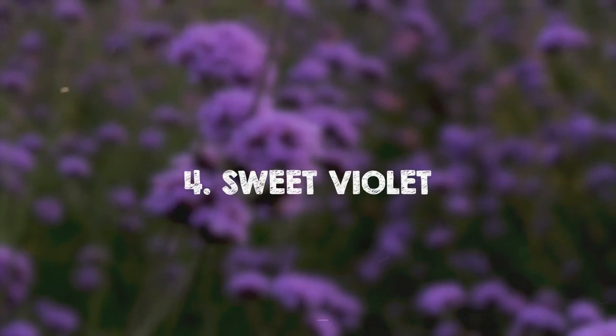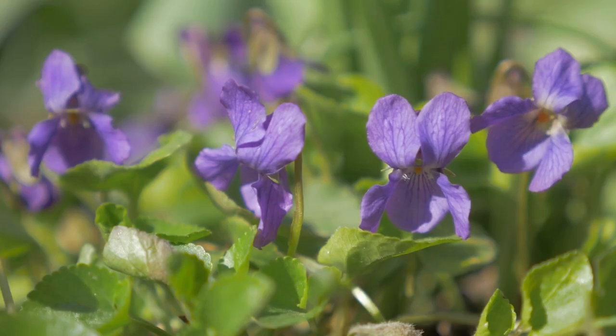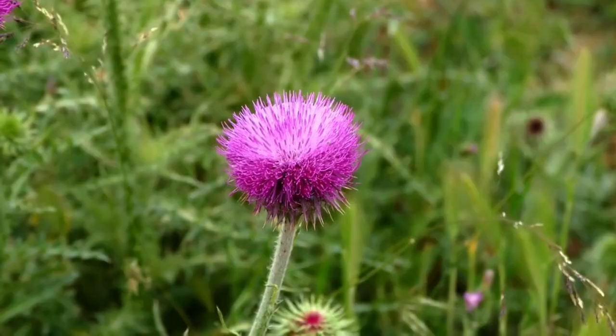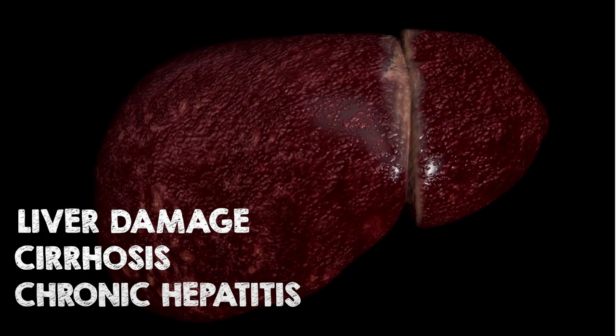Sweet Violet. Wild violets have beautiful heart-like petals and edible flowers and leaves with anti-inflammatory properties. Spear Thistle. Identifiable by its purple or pink fluffy flowers, Spear Thistle can treat liver damage, cirrhosis, and chronic hepatitis.